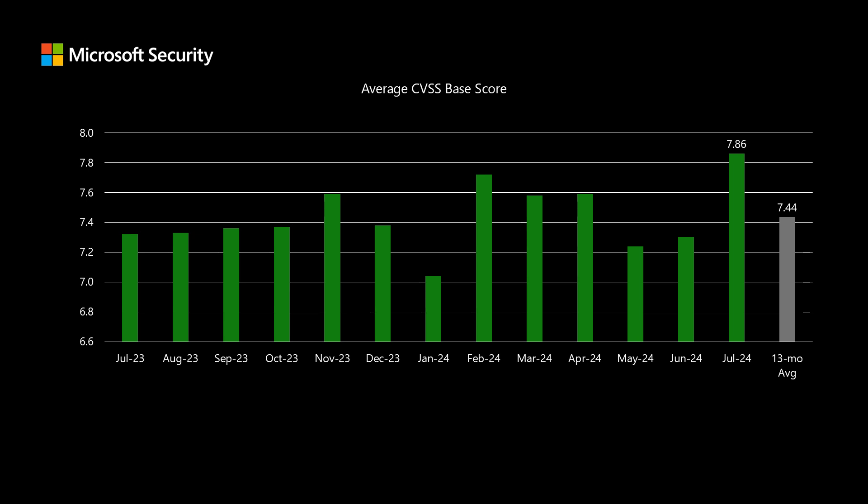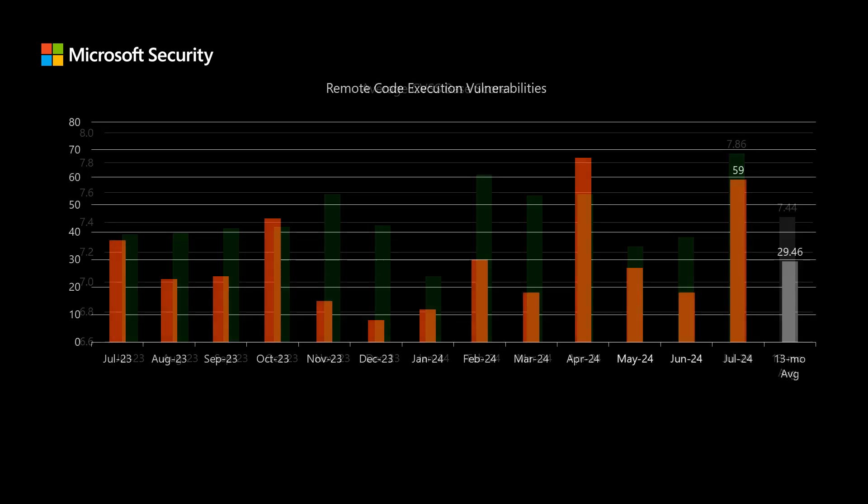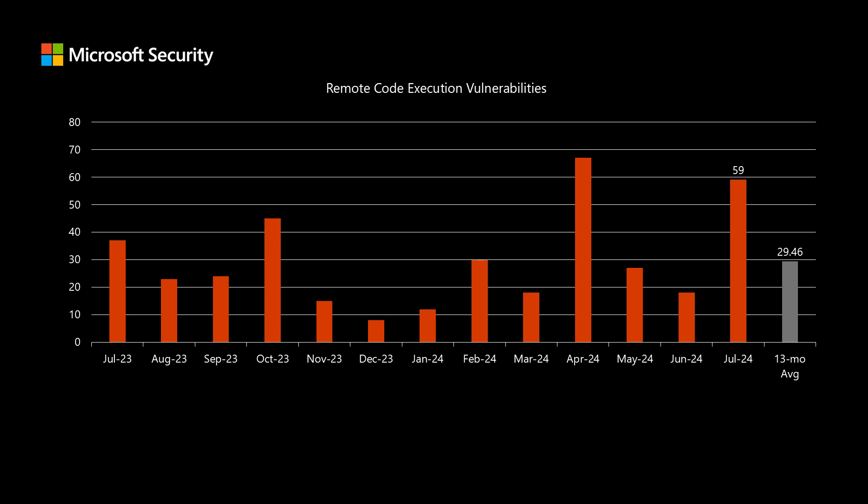The total number of vulnerabilities and the average CVSS score are both elevated due to a specific reason that I'll talk about later in this video. We'll also see something similar when we look at remote code execution vulnerabilities, where we have 59 total in today's release — just about double our average over the past 13 months. And again, there's a specific reason for this that I'll talk about later.